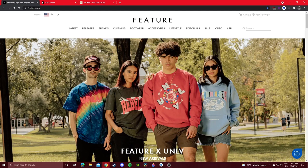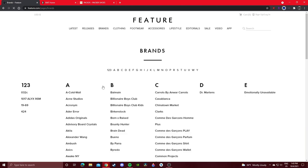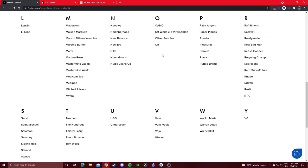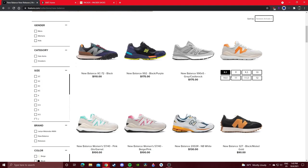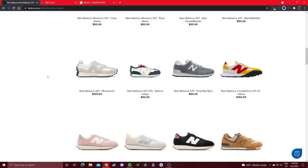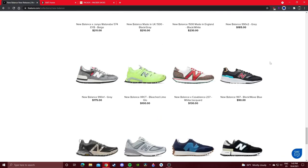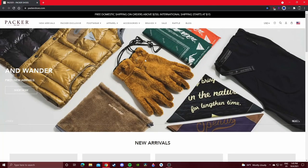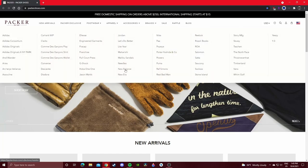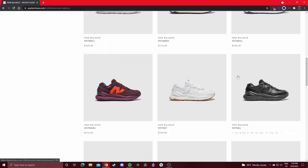Feature is a very popular Vegas sneaker boutique that features a lot of luxury brands too. Their New Balance section has mostly 327 GRs — maybe they'll have some hidden gems. Packer Shoes also has some good sizes. That's going to be it for the boutique section — I know that was a lot of info.